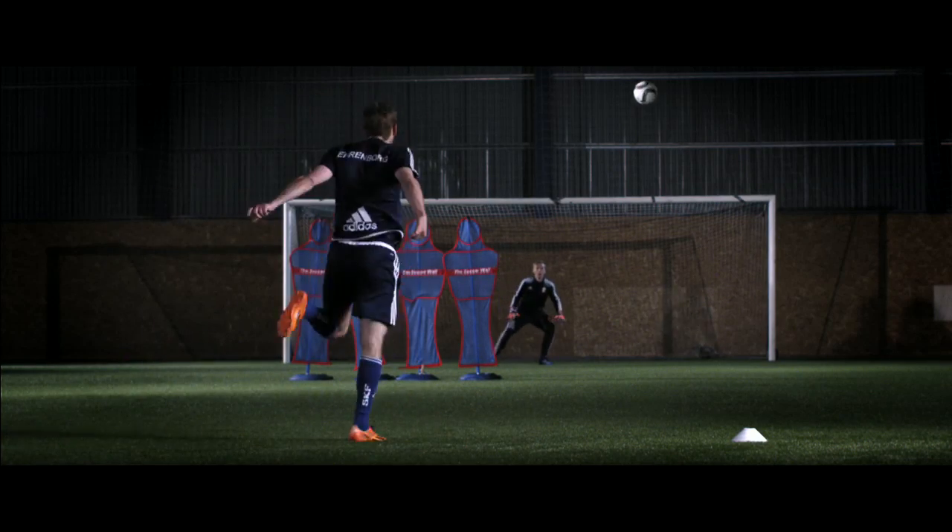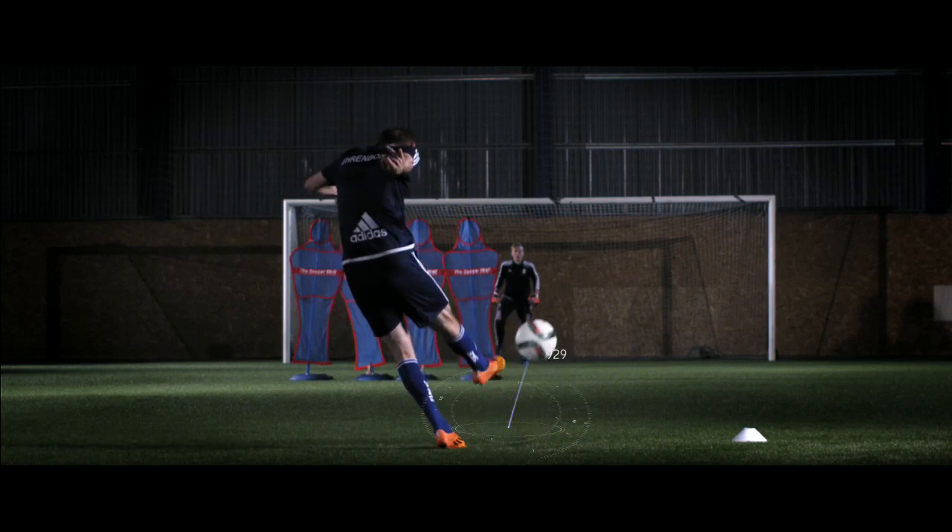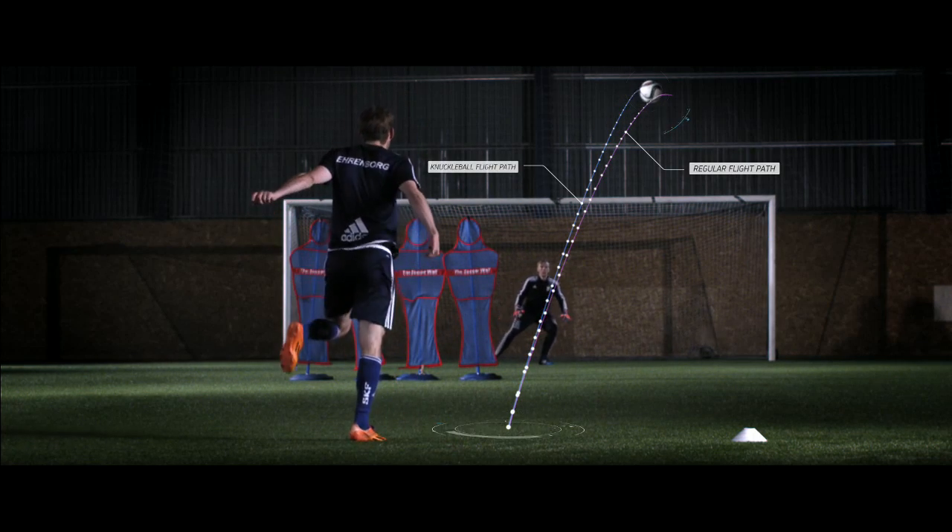This is the infamous knuckleball. Goalkeepers dread it and few strikers master it. This guy makes it look easy.